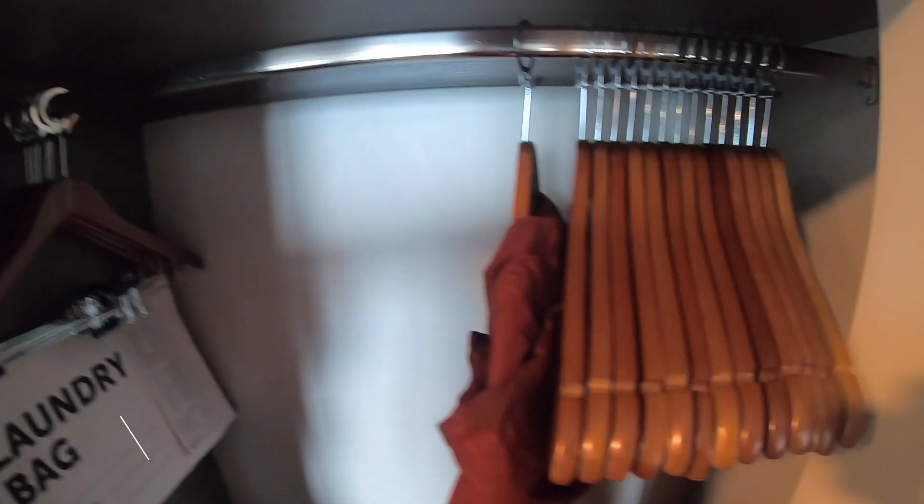There are 20 coat hangers in total — 10 each based on two people sharing. I think that's more than enough, though it depends how long you cruise for. You can always ask for more.